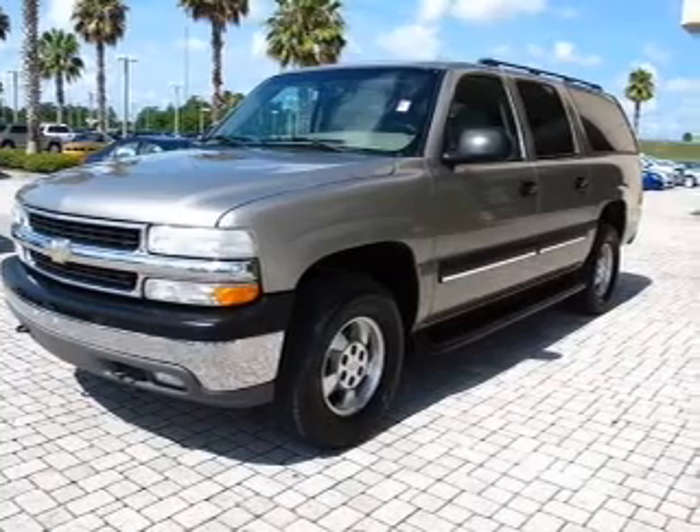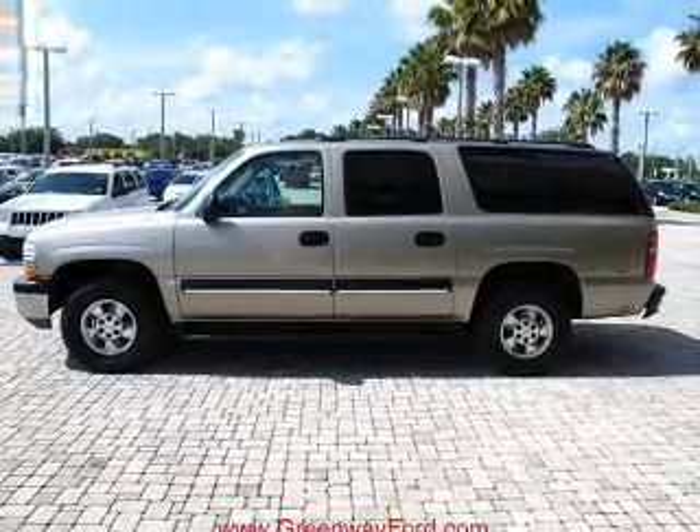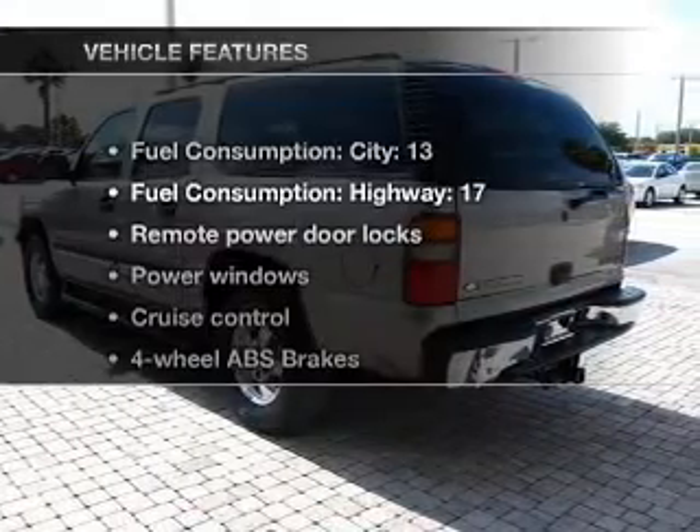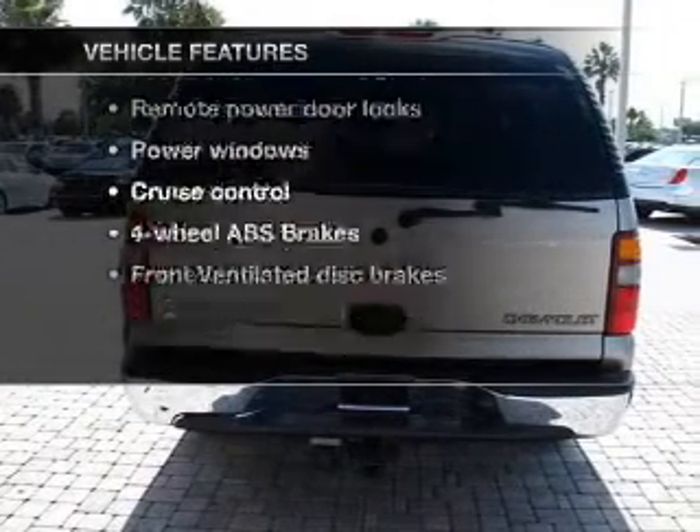Premium wheels give a more luxurious look. You will appreciate the safety feature of anti-lock brakes. Enjoy the flexibility of multi-zone temperature controls. And with these notable features, you won't want to miss out on the opportunity to own this amazing ride.